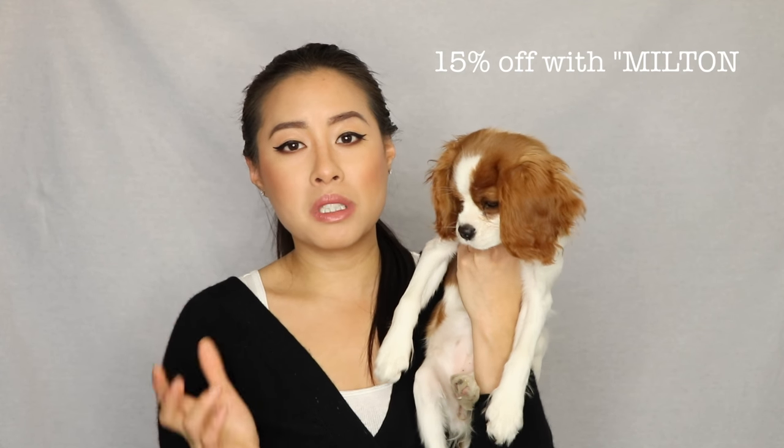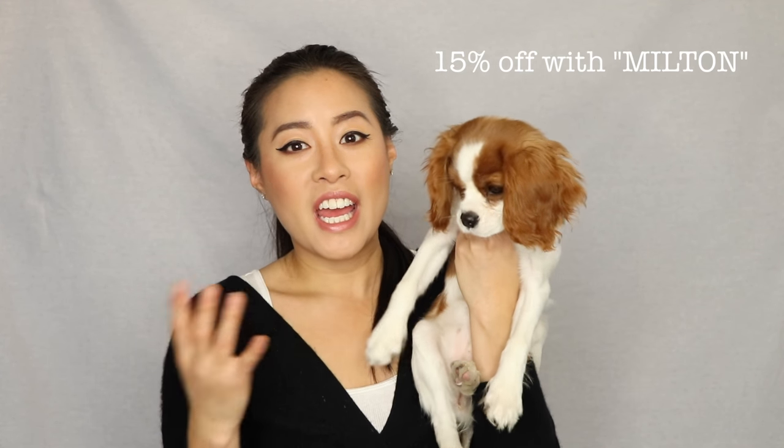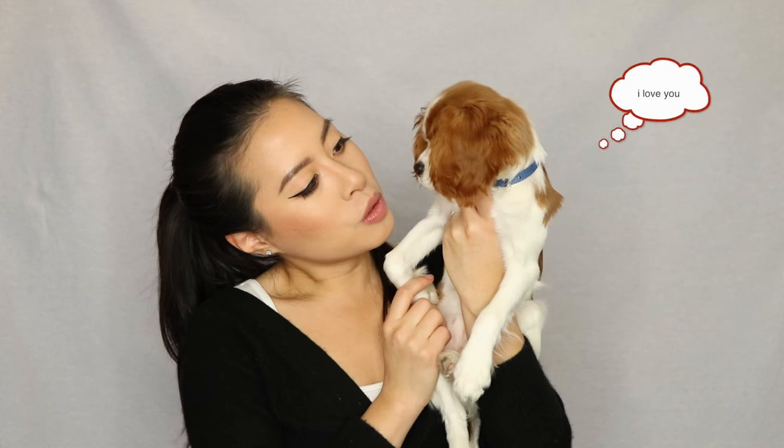I find the training material is the priceless thing about these boxes. You can sign up for one month, six months, or twelve months and it's a fixed price per month. If you're interested, I have a coupon code — it's 'Milton' — and you can save 15% off any subscription you sign up with. So without further ado, let's dig into her PupBox.